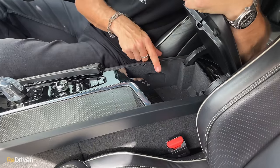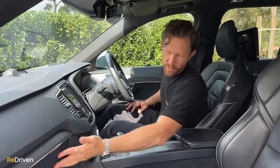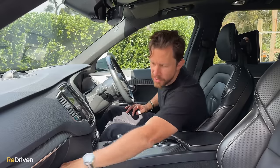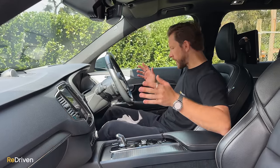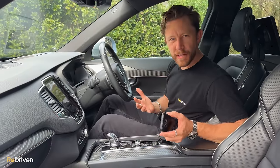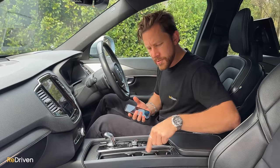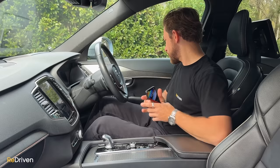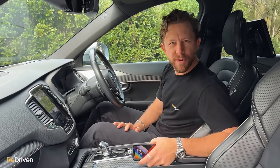Under there you've got more storage with auxiliary inputs and USB ports. There's also a glove box — no handle, it's a button — and it's a decent size. One thing that's really annoying: there's nowhere specifically for your phone. You can't really put it anywhere without it sliding around everywhere. It'd just be nice if there was an allocated spot for your phone.